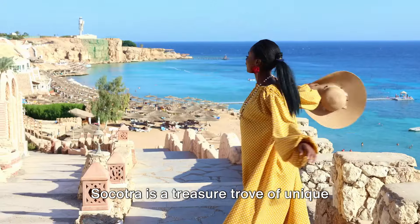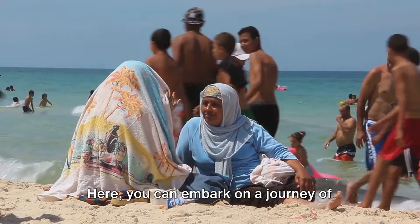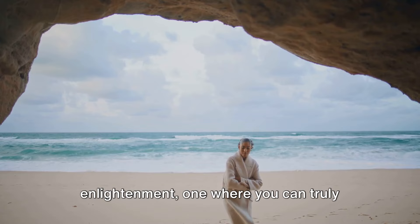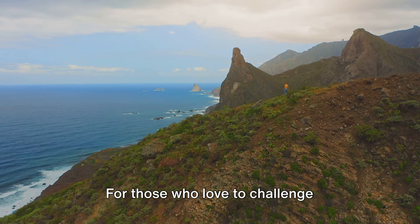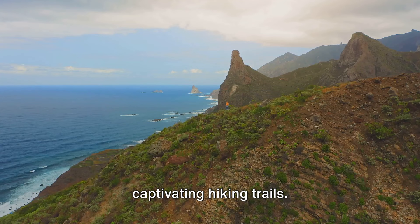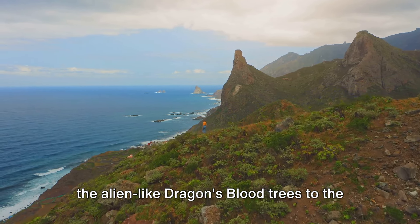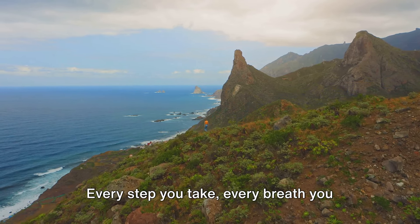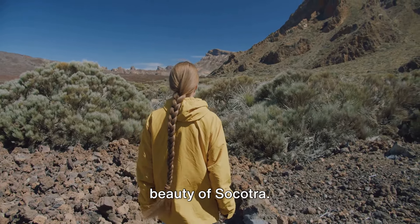Socotra is a treasure trove of unique experiences waiting to be discovered. You can embark on a journey of exploration, excitement, and enlightenment, immersing yourself in the natural beauty and culture of this enchanting land. For those who love to challenge themselves, Socotra offers some of the most captivating hiking trails, leading you through the island's surreal landscapes — from the alien-like dragon's blood trees to the expansive sand dunes that change colors with the setting sun. Every step you take, every breath you draw in, is a brush with the raw, untamed beauty of Socotra.